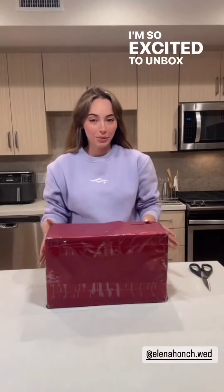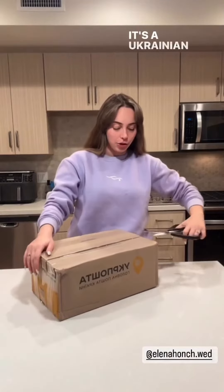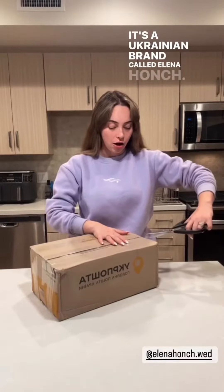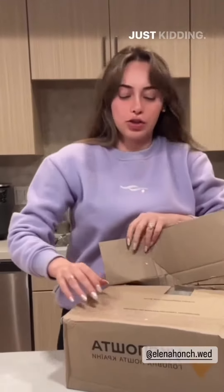I'm so excited to unbox this because I just received wedding flutes for our wedding. It's a Ukrainian brand called Elena Honch. I'm just kidding, I'm just way dramatic.